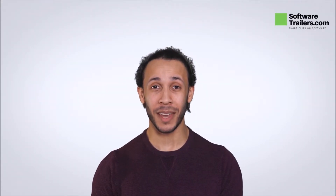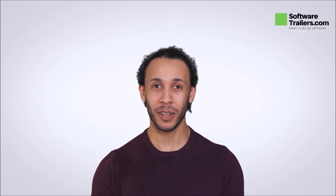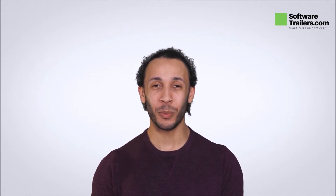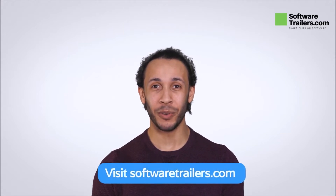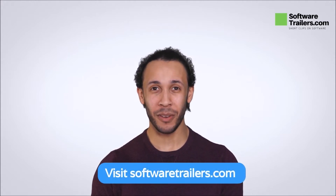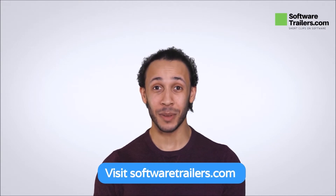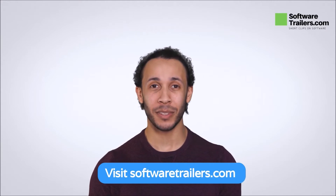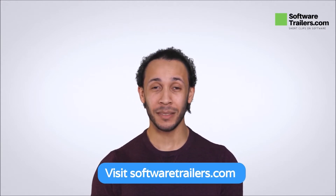Welcome to SoftwareTrailers.com. If you are interested in finding the right place where you can build your entire company site and manage all your services online, you are going to love this platform. In today's video, we will talk about building your company website and online store by using web.com. Don't forget that SoftwareTrailers.com constantly offers the latest collection of software on the web. Now, let's dive into web.com.